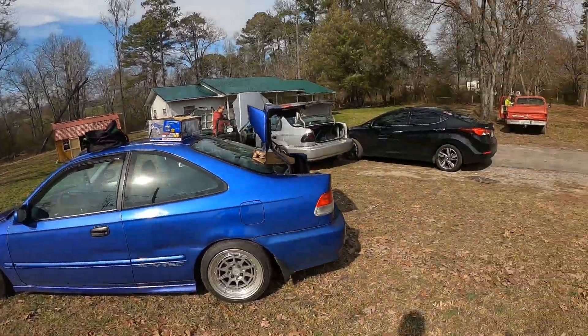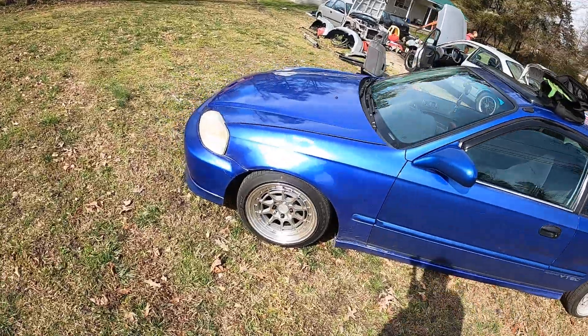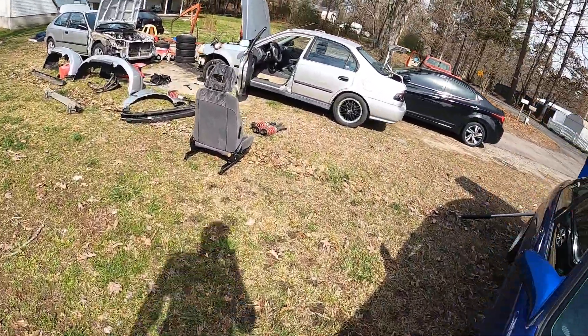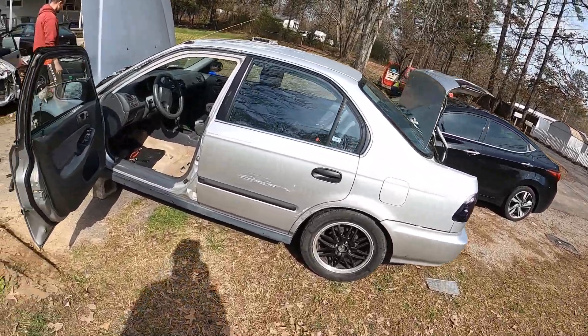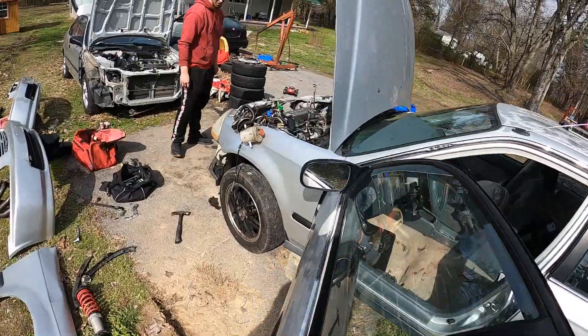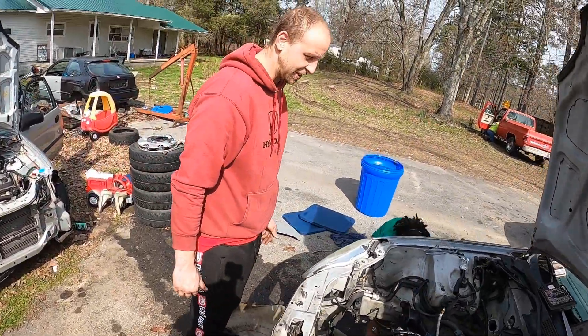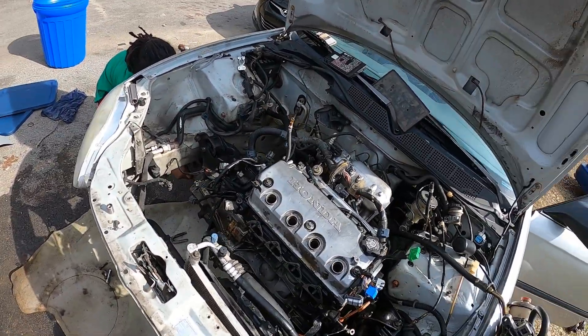Alright guys, back at it again. Out here at my boy Jake's house. Let me tell you a little bit about everything we got out here. That's what I call the Honda graveyard — actually, the EK graveyard out here. I'm not messing around with EGs around this thing. EKs or nothing.